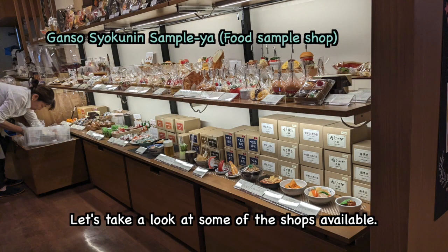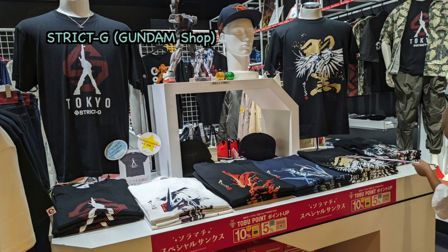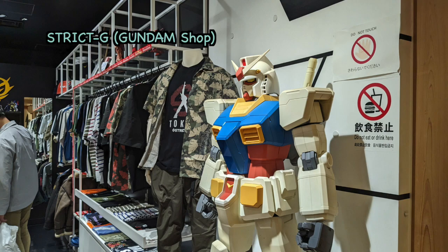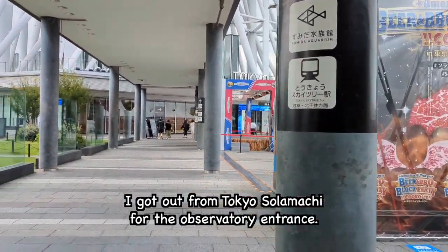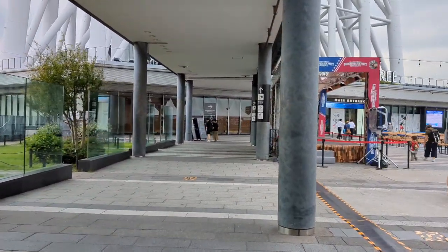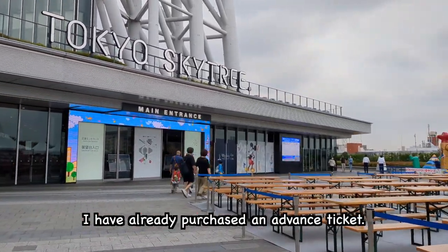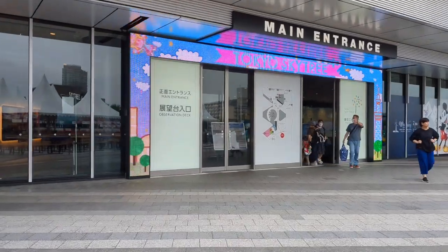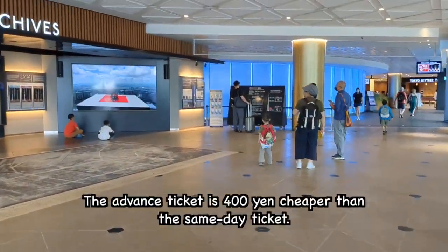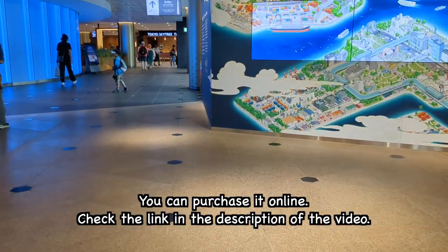Let's take a look at some of the shops available. I've come out from Tokyo Solamachi to the observatory entrance. It's not so crowded today as it's Friday noon. I have already purchased an advance ticket — I strongly recommend you purchase your ticket in advance. The advance ticket is 400 yen cheaper than the same-day ticket. You can purchase it online; check the link in the description.